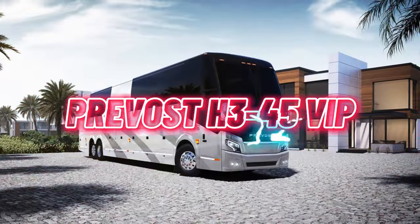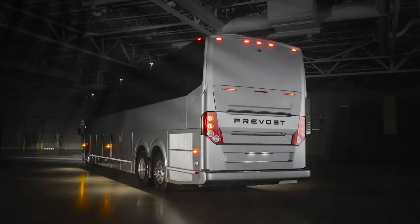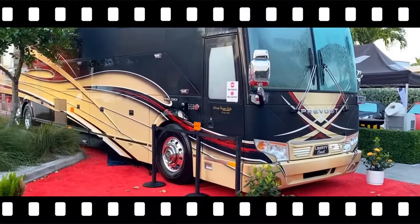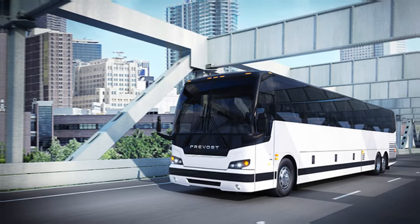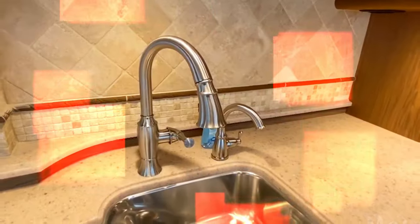Number 9: the Prevost H3 45 VIP. This is a 45-foot luxury motorhome renowned for its customization and quality. Crafted by luxury motorhome leader Prevost, this sleek and aerodynamic coach boasts fuel efficiency and reduced noise. With the industry's largest panoramic windows, it offers breathtaking scenery views. Inside, discover a well-appointed living space complete with a sofa, TV, and kitchen with modern appliances.